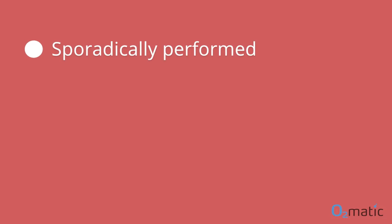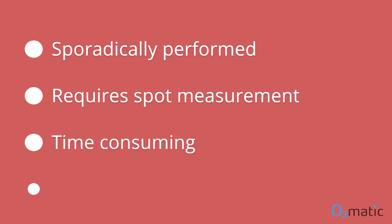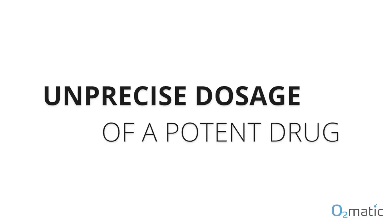Today the adjustment of oxygen is done manually by the nursing staff. It is sporadically performed, it requires a spot measurement of the oxygen saturation, this is time-consuming, and it might disturb the patient — especially during nighttime where the patient is supposed to sleep.